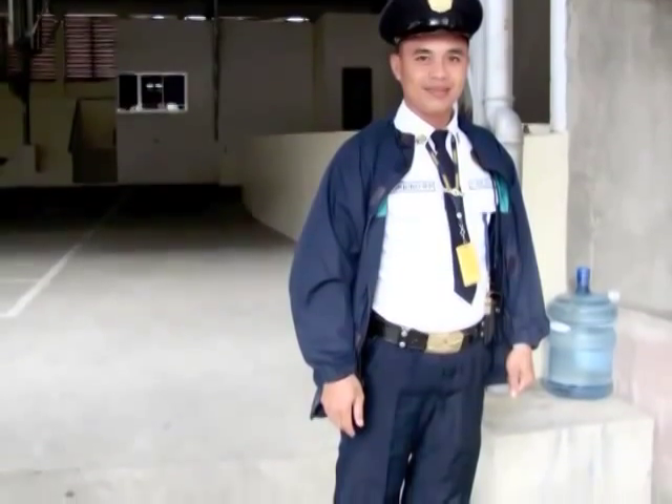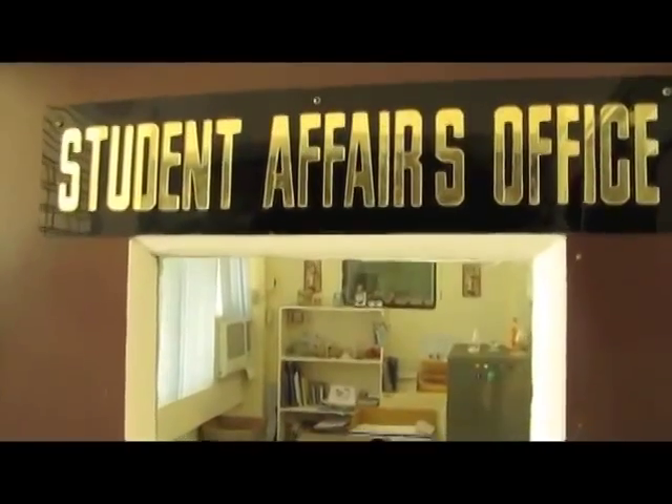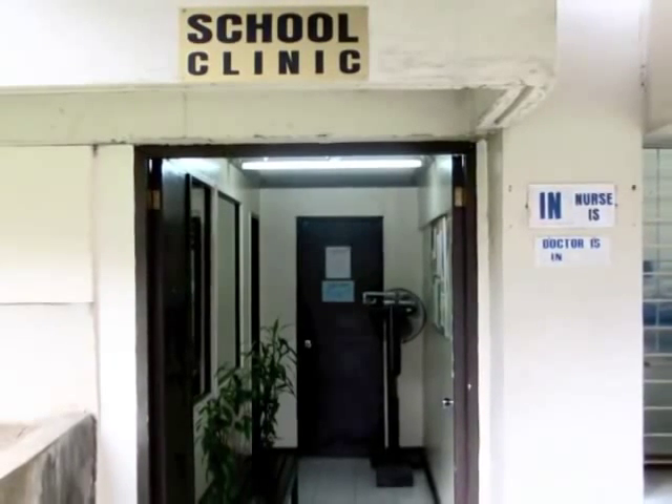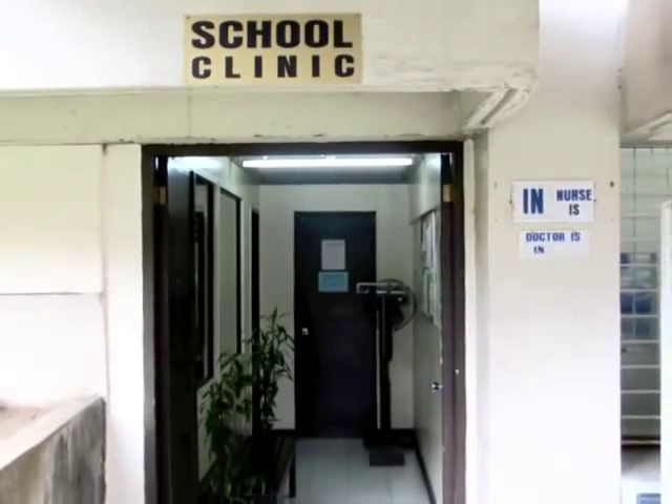Student concerns like campus security and school regulations are attended to by the Student Affairs Office. This school also has its own clinic to provide first aid and consultation given by the school nurse, physician, and school dentist.